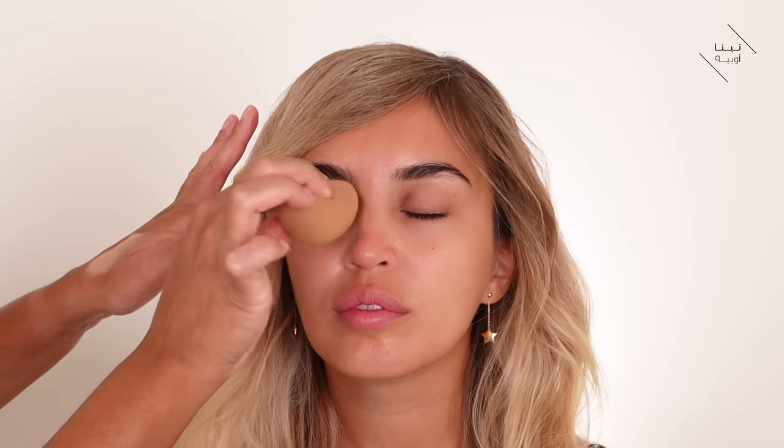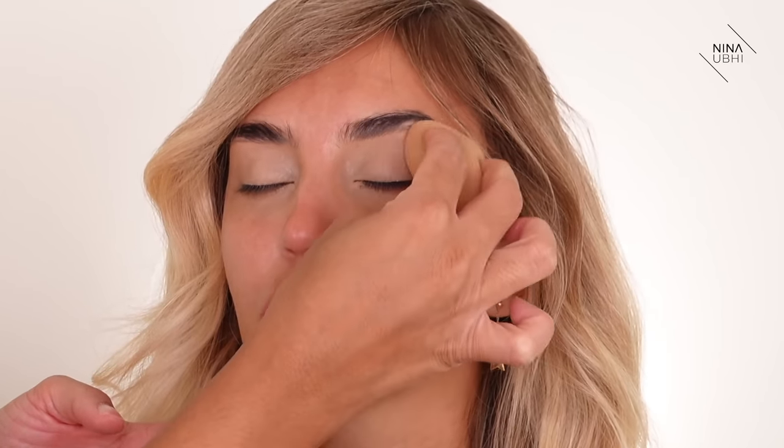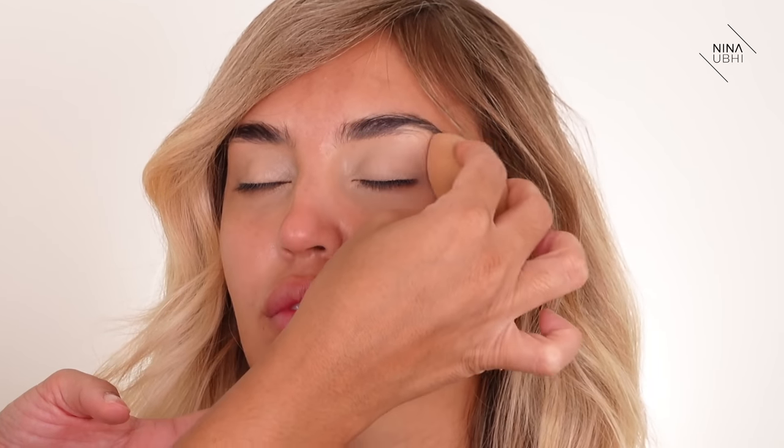My beauty blender is damp — I've wet it completely, squeezed out all the excess water, and wrapped a tissue around it to absorb any remaining moisture. This gives her a really nice even finish on the eyes. Rather than using a primer, I much prefer using concealer on the lids and then setting it with powder so it stays in place before moving on with the eye look.